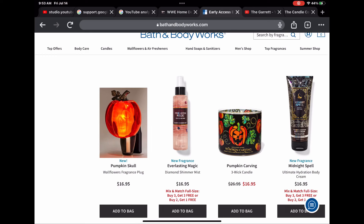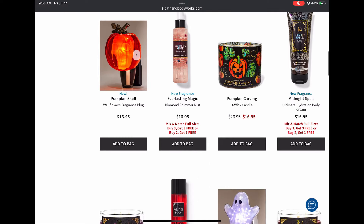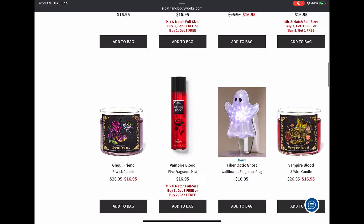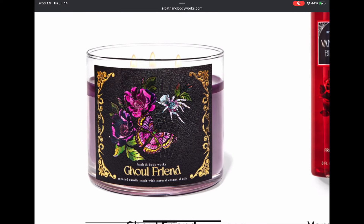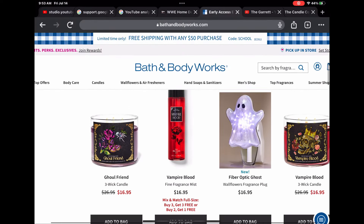Midnight Spell in the body cream — I think they did pretty good on prices this year. $16.95 for the body cream is reasonable; they could have gone up to $18.95 since it's Halloween but they didn't. We have Ghoulfriend in the three-wick — look at that packaging with the spider, the pink rose, and that butterfly.